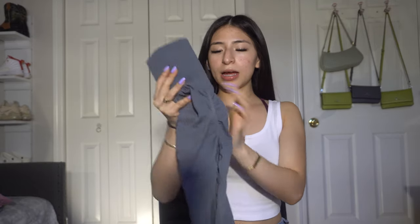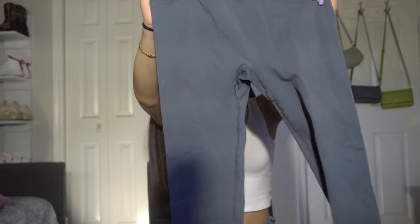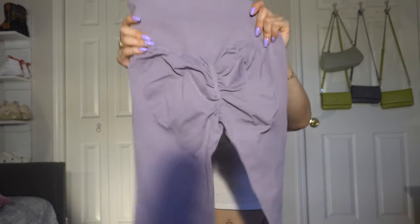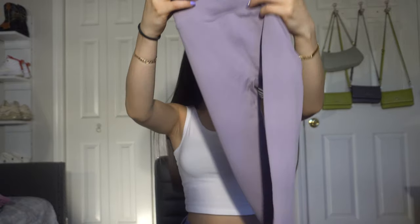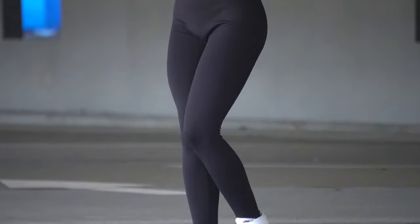Those are the same shorts in three different colors. These leggings are also the same kind but in three different colors. This gray color has a scrunch in the back. The leggings are really nice — they fit you like a glove as well, really good material. I also got them in this pinkish purple tone, and you cannot forget about the black — you have to have a black pair.